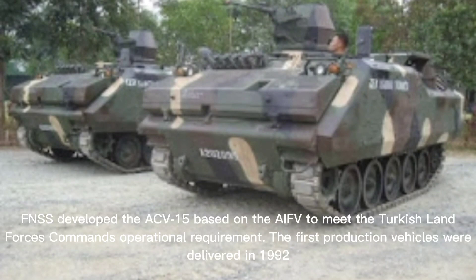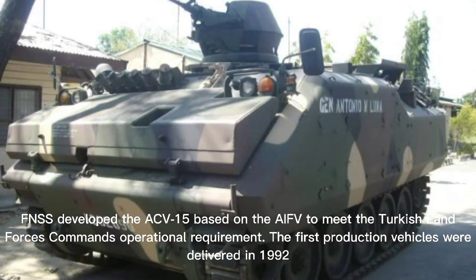FNSS developed the ACV-15 based on the AIFV to meet the Turkish Land Forces Command's operational requirements. The first production vehicles were delivered in 1992.